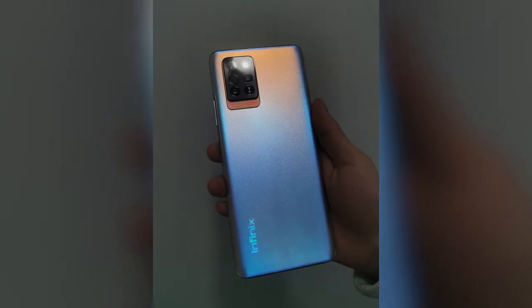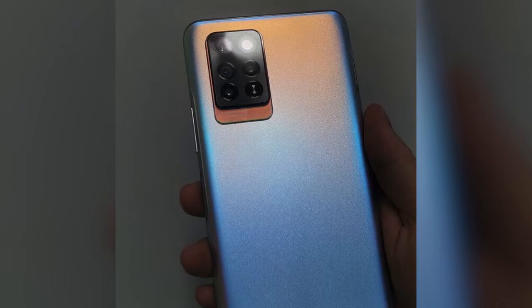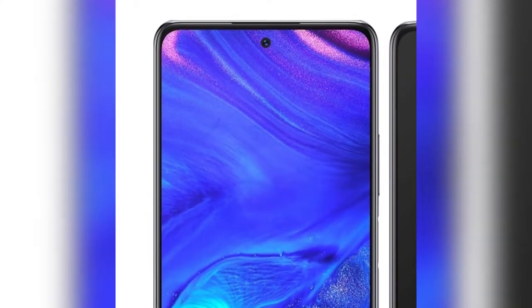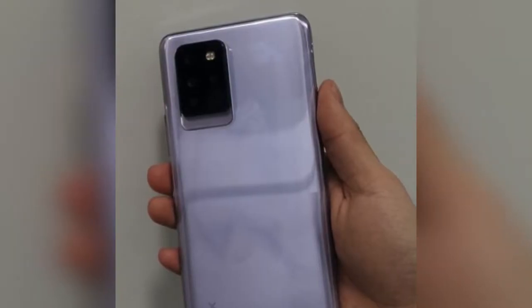The Infinix Note 10 Pro has a quad camera setup. The main lens is going to be a 64-megapixel rear camera. I don't know about the other lenses added. The front-facing camera also has a 16-megapixel lens for taking selfies.